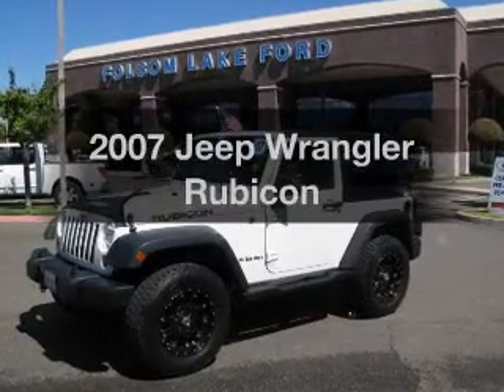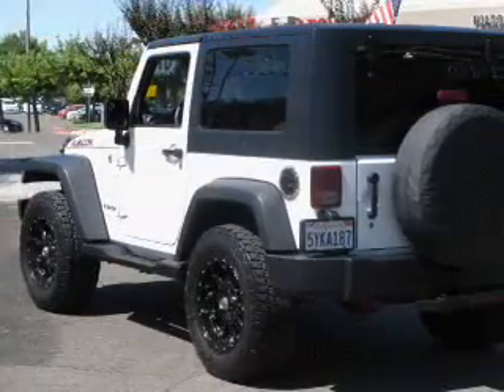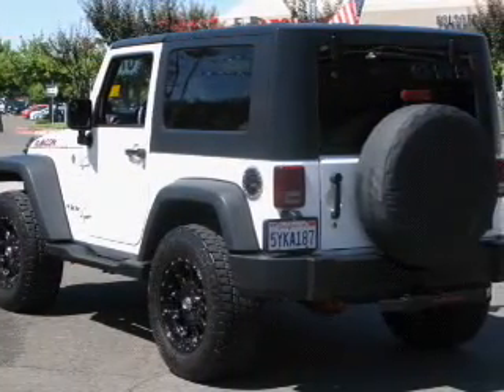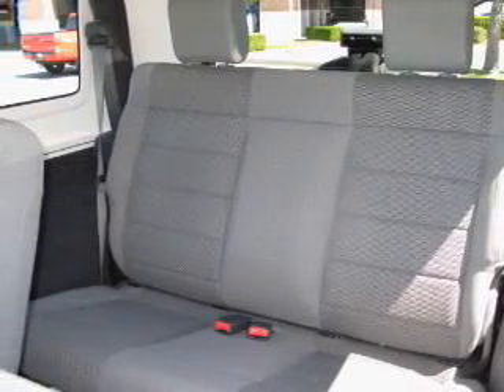Check out this 2007 Jeep Wrangler — everything you need under one roof with this great vehicle. The powertrain includes four-wheel drive with a solid six-cylinder engine that responds smoothly to its automatic transmission. Premium wheels lend a distinctive appearance.